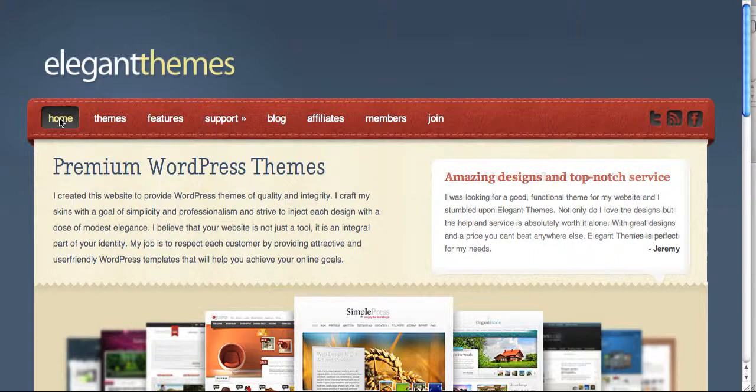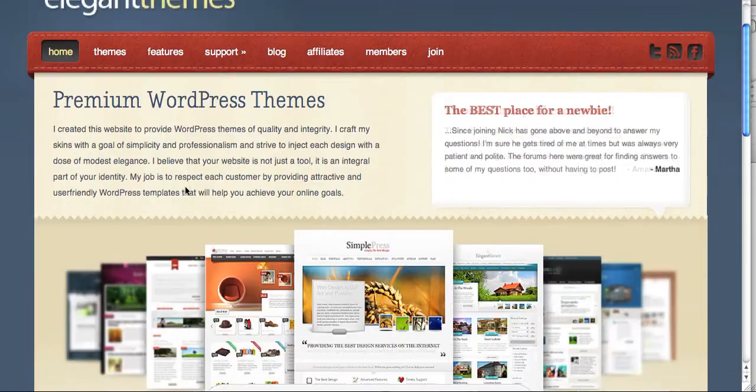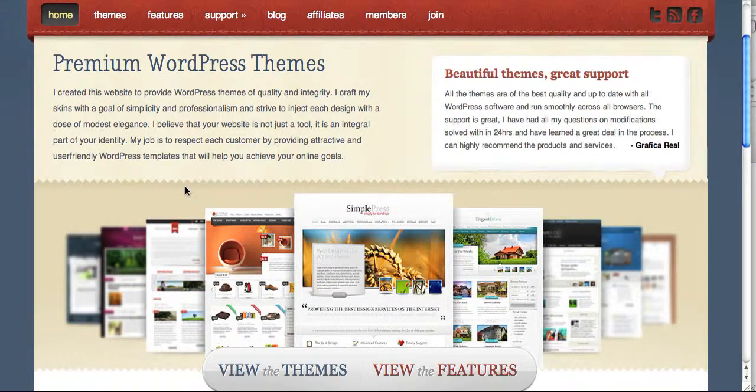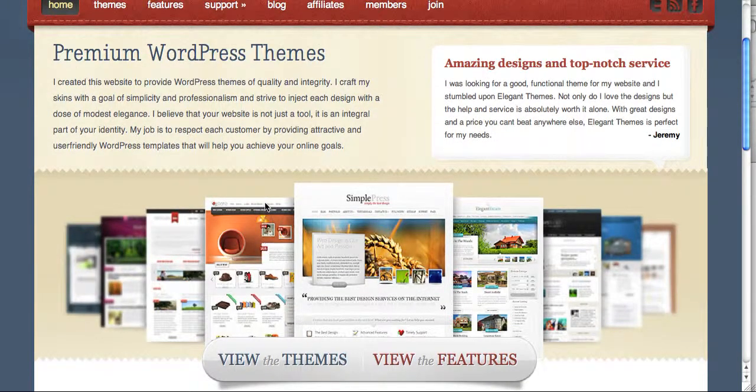Going back to Elegant Themes, amazingly it's only $39 and you get access to multiple themes and they're all really nice looking. Some of these are e-commerce, some of them are just blog formats, and some of them can turn into sort of a website-slash-blog, and they have really neat features.